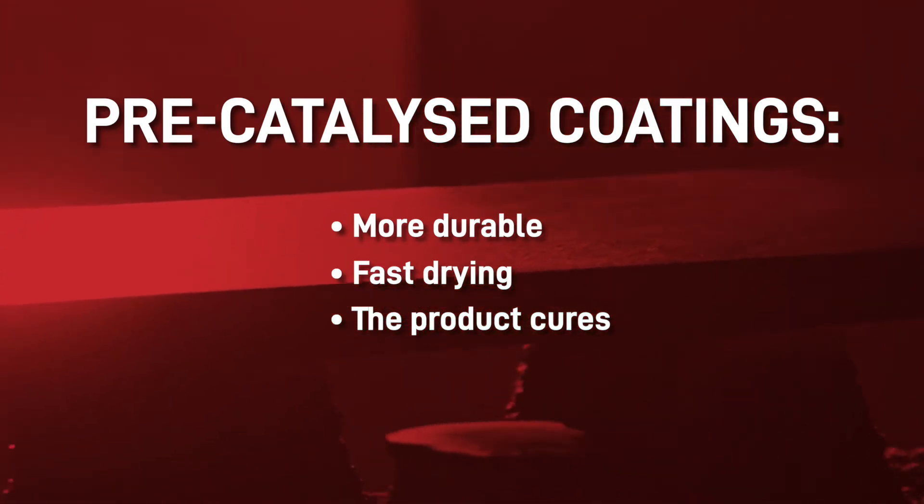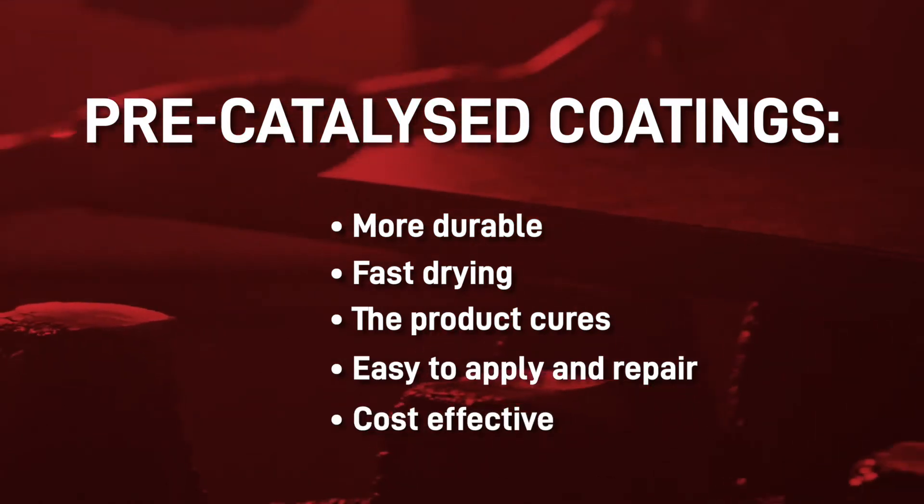They share the same fast drying time as nitrocellulose but also contain a hardening agent so the product cures. Pre-catalyzed coatings are easy to apply and repair, and they're cost effective too.